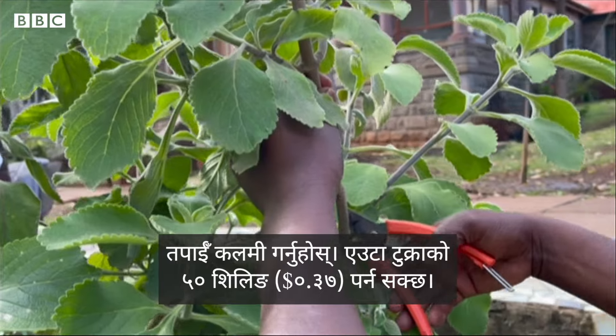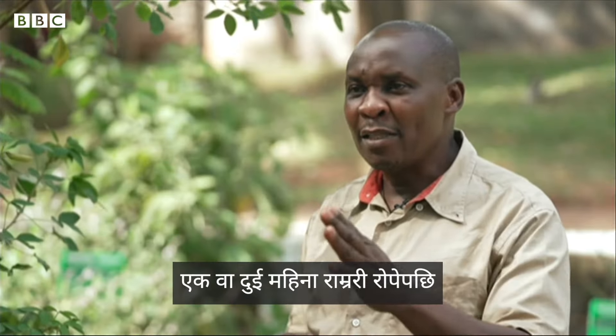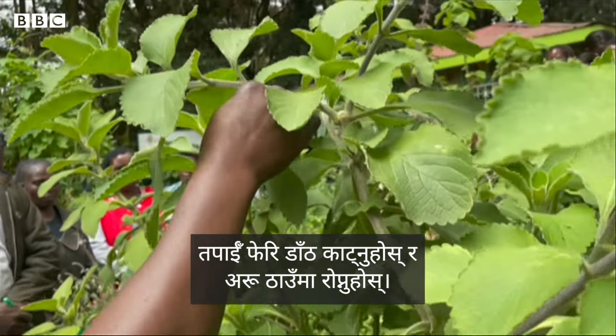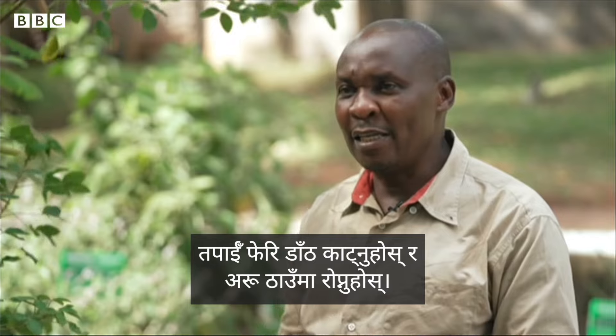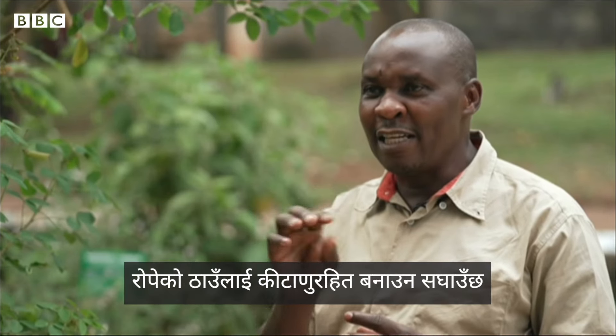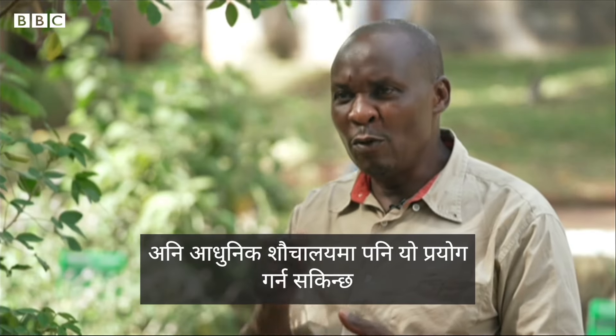For example, you get cuttings from one cutting maker — it costs you 50 shillings. When you plant it very well, for a month or two months, you'll have a lot of suckers that you can cut again and replant in other areas. The plant has a smell that helps disinfect the area, and when you go to modern toilets, you can still use it because the leaves can be washed away with water.